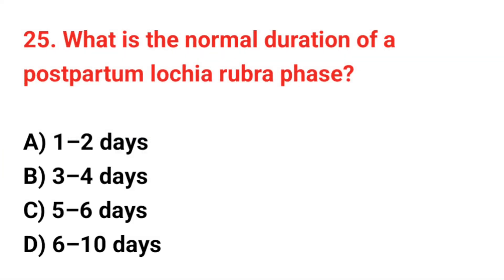Question number 25. What is the normal duration of the postpartum lochia rubra phase? The correct answer is B: 3 up to 4 days.